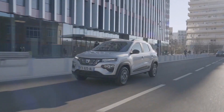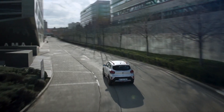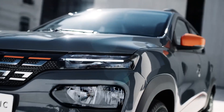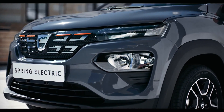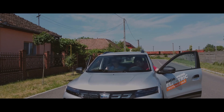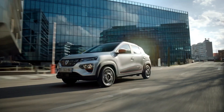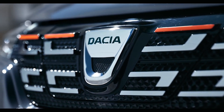Despite its SUV-like appearance, the Spring's proportions are ideal for city driving. At 3,734 millimeters long and 1,622 millimeters wide, it's just slightly longer and broader than a Volkswagen Up and much more compact than a standard Super Mini. Dacia boasts that the Spring has plenty of room inside, with even the back seats fitting two persons. The glove box, door pockets, and a central storage box give 23.1 liters of storage for front occupants, with additional door cubbies in the back. The Spring comes with a 300 liter boot, which is significantly above average for the city vehicle sector.